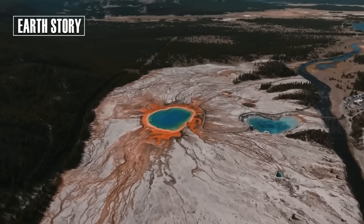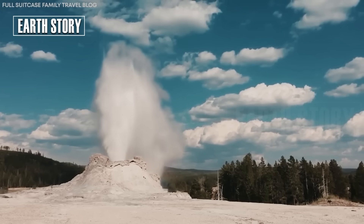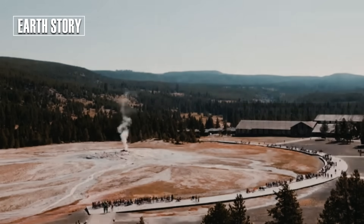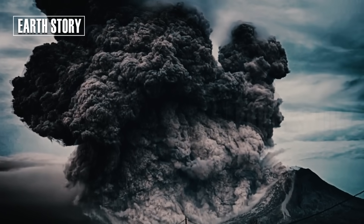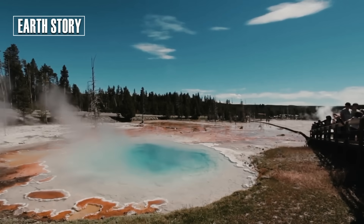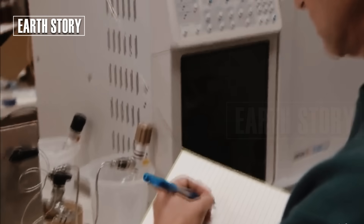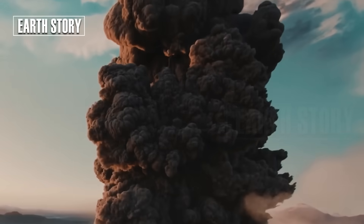The mud can reach temperatures of 80 to 100 degrees Celsius. Its distinctive odor, similar to rotten eggs, comes from hydrogen sulfide gas. For wildlife, this area is often avoided, but for photographers, it is a visual paradise. In spring, the mud becomes runny due to snowmelt. During dry summers, it thickens, even cracking on the surface. Each season, the mud pools change their appearance — a natural art form in constant motion.